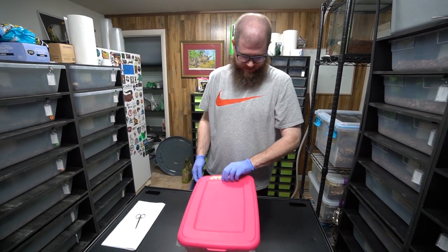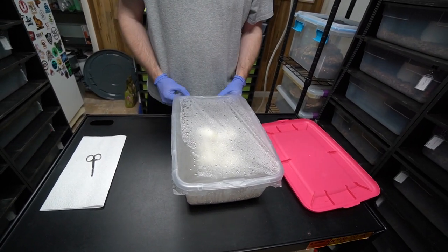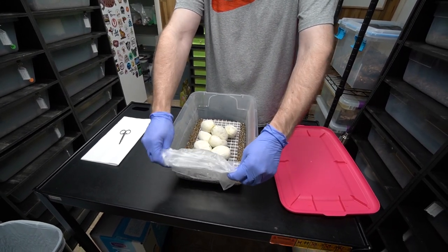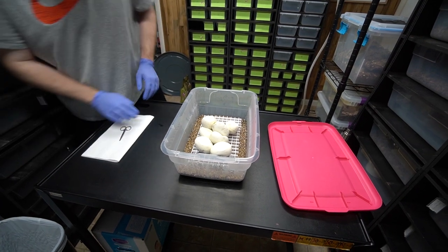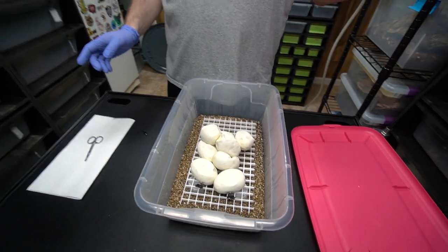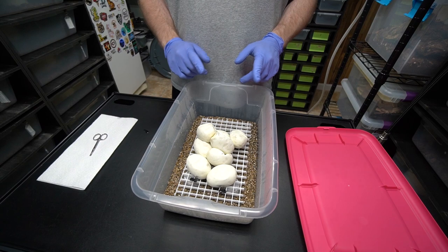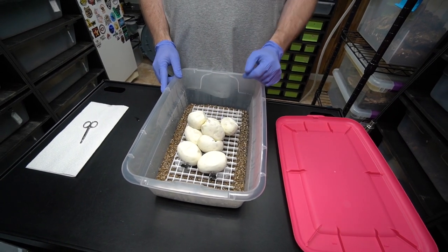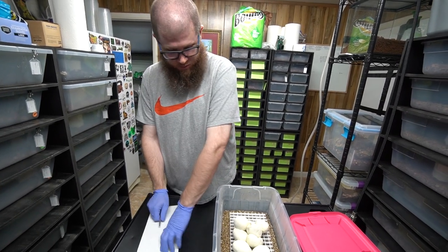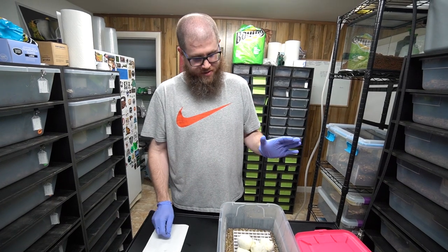Let's get into it. Not a bad clutch of eggs here. Everything will be 100% het pied because the male is a visual. Now if he proves out to be het and she's obviously het, that would mean one of four will be labs. That's one, two, three, four, five, six, seven, eight — so the odds say we should get two. If he doesn't prove out, that doesn't necessarily mean he's not het, but if he doesn't produce any, these will be 50% het labs, and if he does prove one out, that'll be 66%.